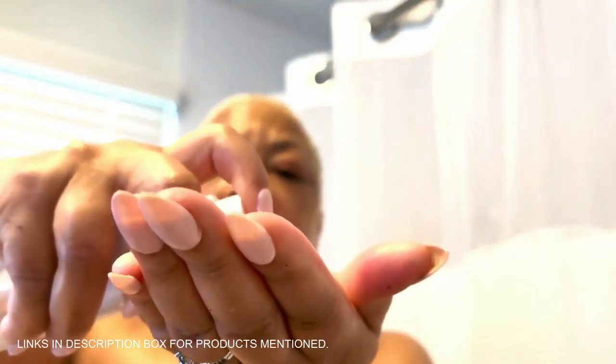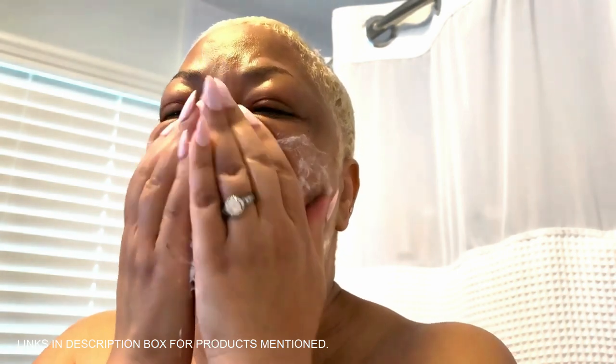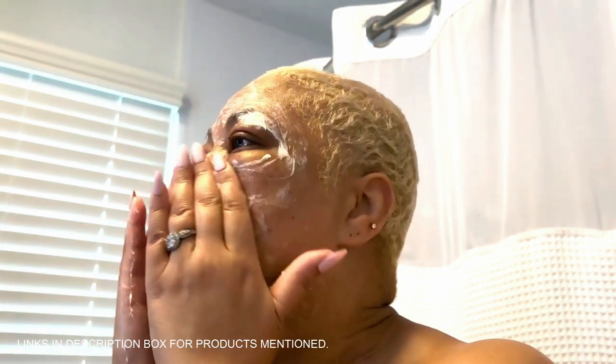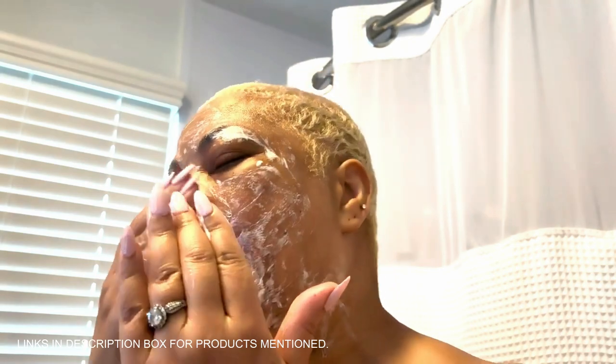Here's how it works: mix a small amount of the microdermabrasion crystals with your favorite cleanser or water, gently massage it onto your skin, and rinse off. Just a couple of minutes and you're done. It's suitable for all skin types, even sensitive skin, because it's natural and free from harsh chemicals. Add a small amount to your facial cleanser to create a customized exfoliating scrub, massage in circular motions for one to two minutes, then rinse. I've been using it for a few weeks and my skin feels softer, looks brighter, and those stubborn pores appear smaller.